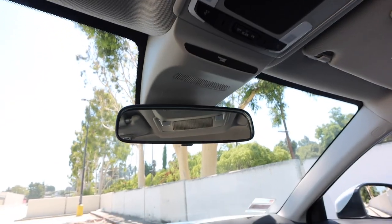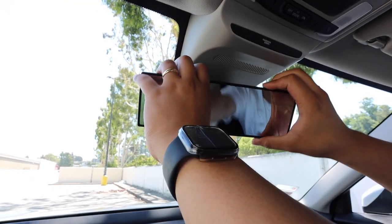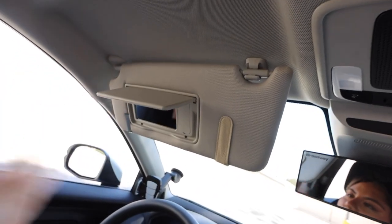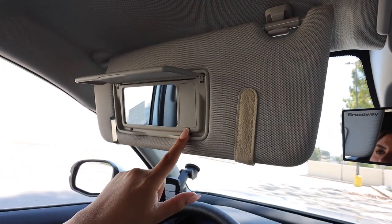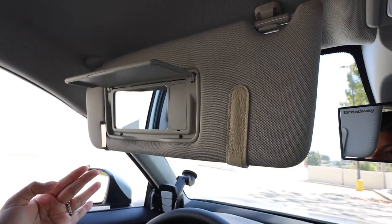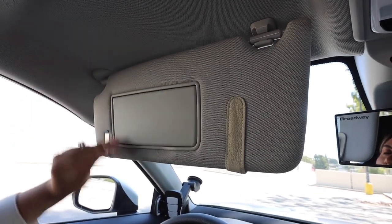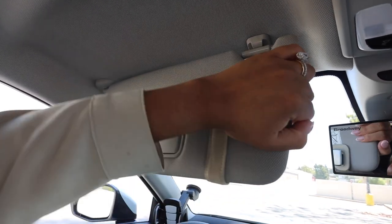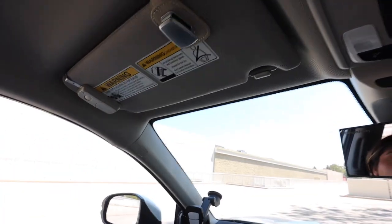There's also the rearview mirror. The stock mirror that comes with the car feels super tiny, so I put a Broadway wide-angle mirror on it for a better view. Here you have the sun visors — a bummer is that this base model car does not come with visor lights for either the driver or passenger side, but at least you do have mirrors. You can extend them out, same for the passenger side.